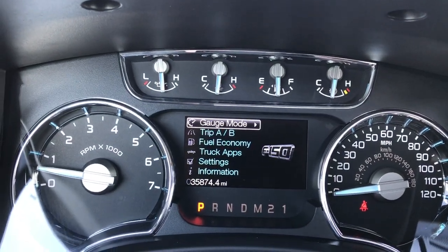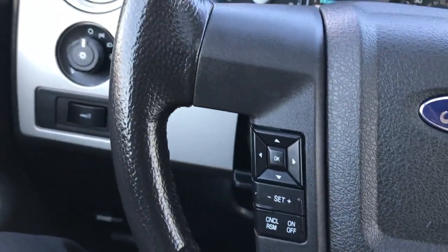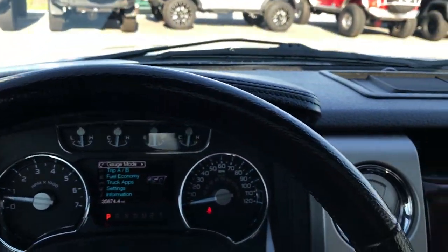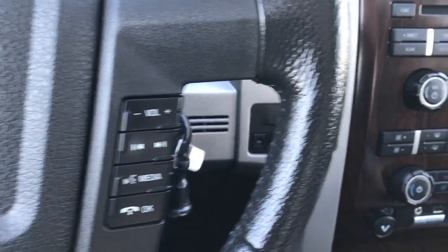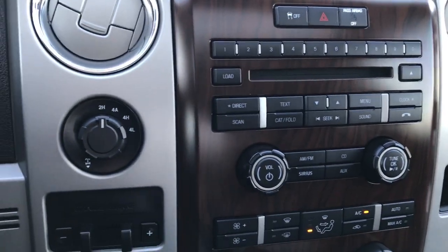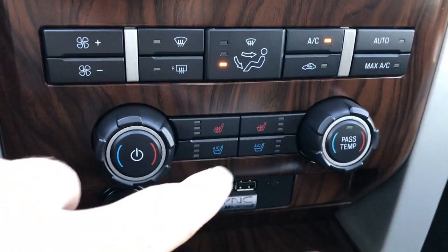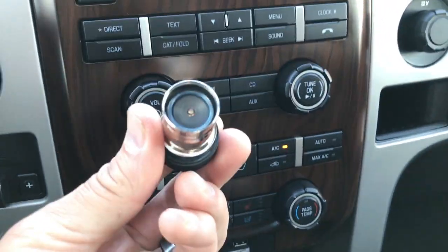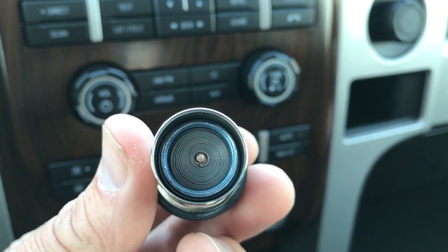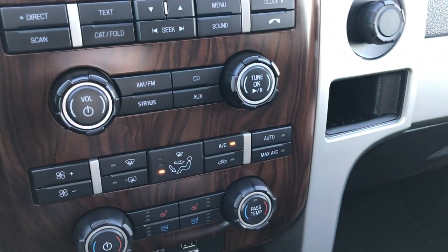This truck has 35,874 miles. Steering wheel is in excellent condition. You have your cruise controls, leather wrapped radio controls and Bluetooth audio controls. Turn dial four wheel drive. Factory brake controller. Down here your heated and cooled seats. You have Sync for your Bluetooth, aux and USB. This is your cigarette lighter — as you can see, has never been used. This truck smells very clean, never been smoked in.